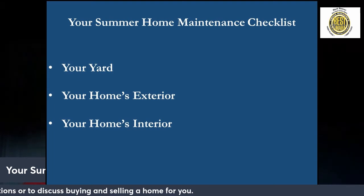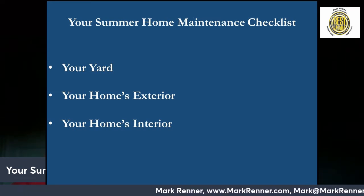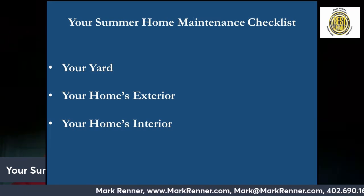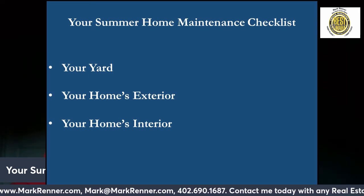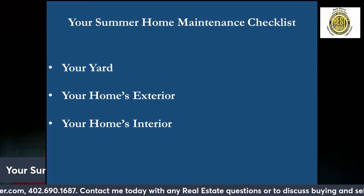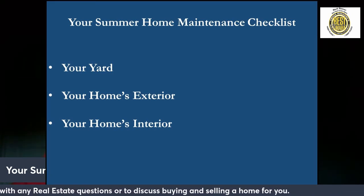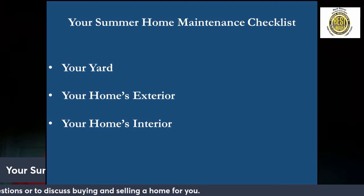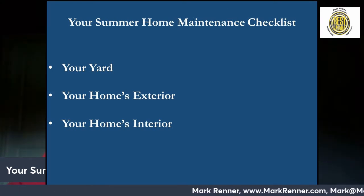Your home's exterior. Start by conducting a thorough review of your home's exterior, looking for damage to the roof, siding, and foundation. Take care of any repairs needed to those areas. Next, make sure your air conditioning system is cleaned and in good working order. Change filters and remove leaves and debris, and make sure drainage systems are working in window units. Now is a good time to get your chimney swept after a long winter, and power wash the pathways and patios, making sure to fill any cracks.